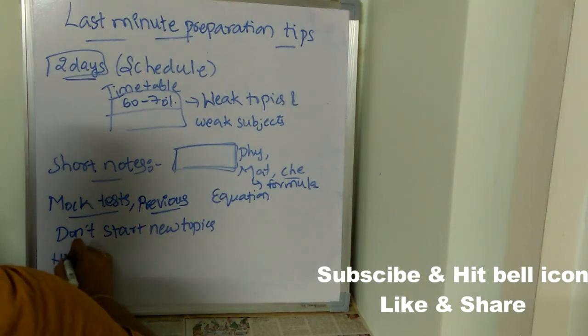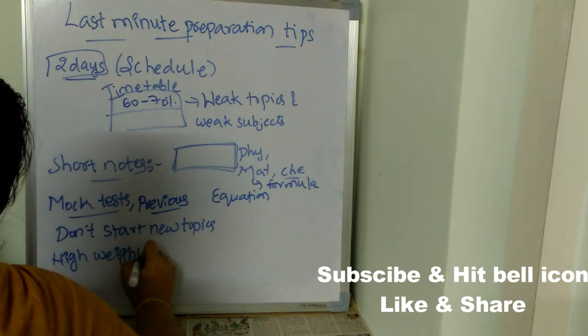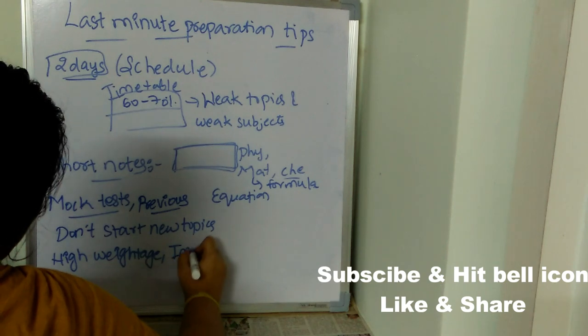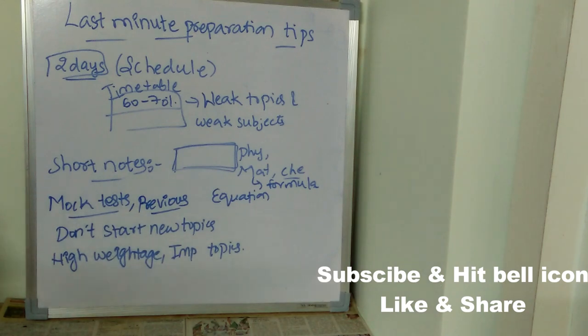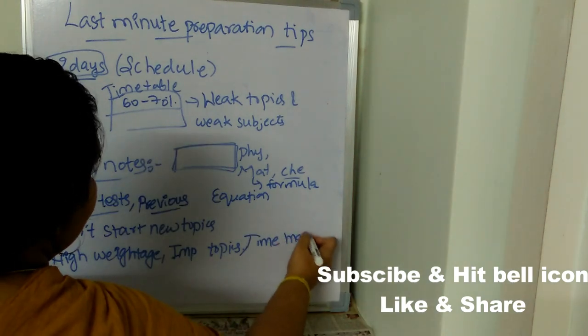Concentrate on high weightage and important topics. Whatever topics are marked as important or high weightage, focus on those in order to get a very good score in your exam.